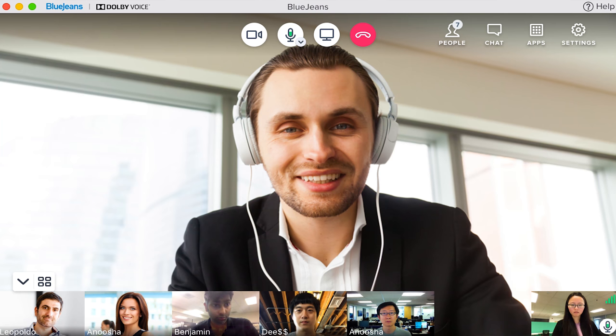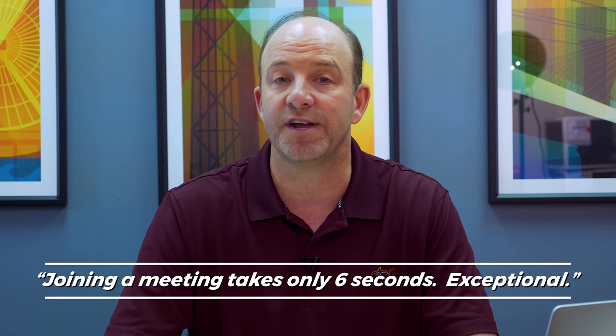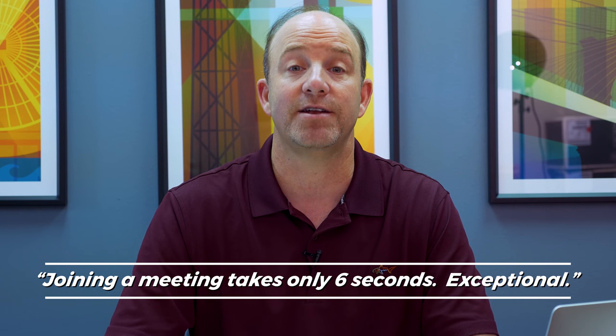Now what about this new desktop app that everyone's talking about? Back in the day, joining a meeting took 30 to 60 seconds or more. With BlueJeans desktop app 2.0, joining a meeting takes only six seconds. Now that is exceptional.